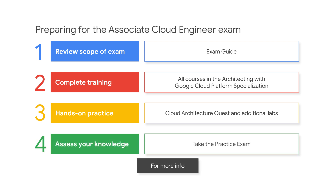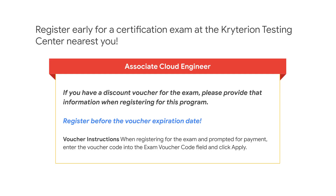Assess your knowledge by taking the Associate Cloud Engineer practice exam. You can take the practice exam any number of times. Register early for a certification exam at the nearest Criterion Testing Center. You can find a Criterion Testing Center using the Locator website shown here.